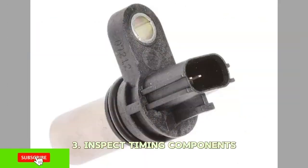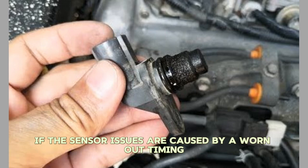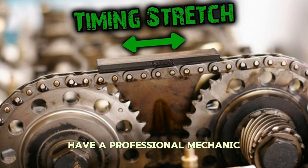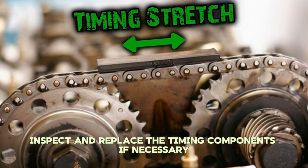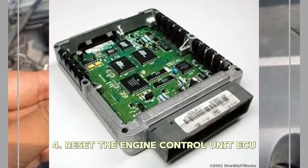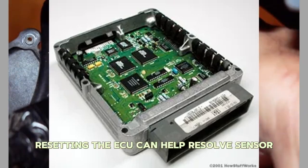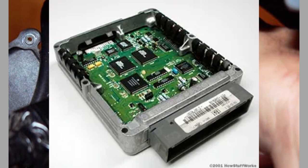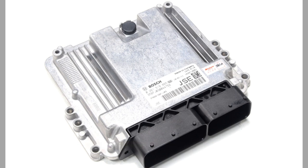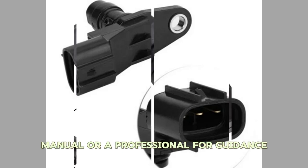Number three: Inspect Timing Components. If the sensor issues are caused by a worn-out timing chain or belt, it's crucial to address that underlying problem. Have a professional mechanic inspect and replace the timing components if necessary. Number four: Reset the Engine Control Unit. In some cases, resetting the ECU can help resolve sensor-related issues. Disconnect the battery for a few minutes, then reconnect it to reset the ECU. Note that this may also reset other settings, so consult your vehicle's manual or a professional for guidance.